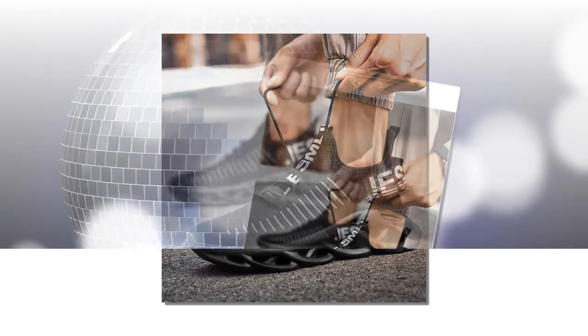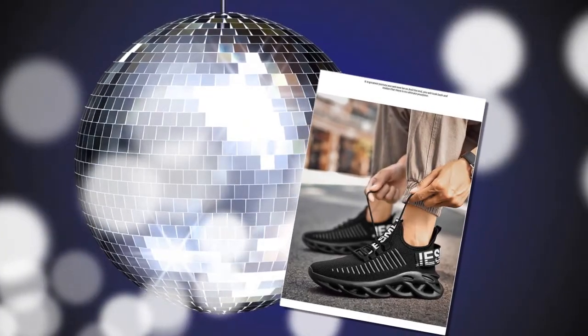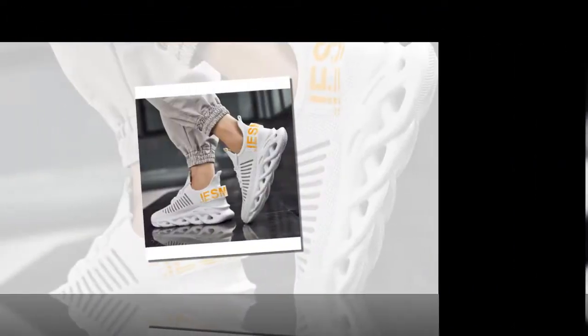Available in classic colors such as white, brown, and black, these shoes are designed to meet the needs of both beginners and seasoned athletes alike. One of the standout features of these tennis shoes is the breathable mesh upper material.